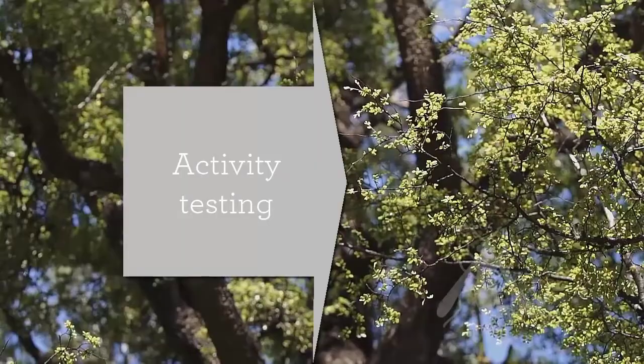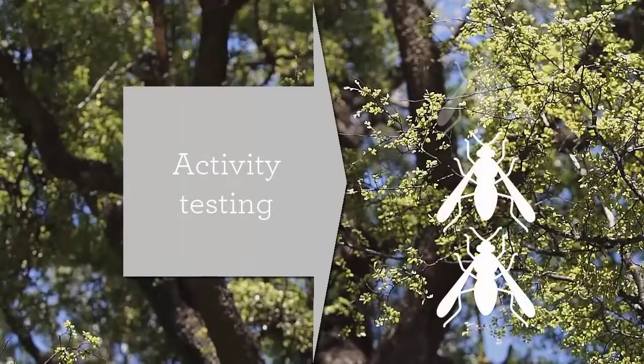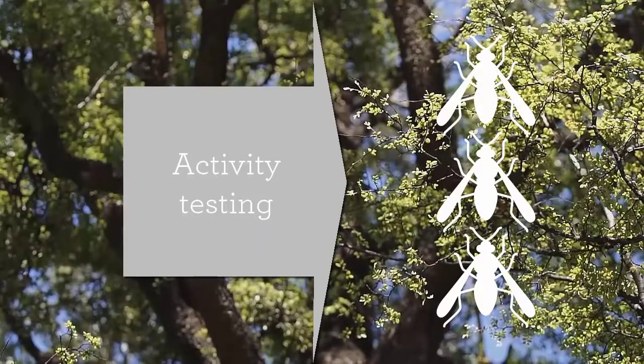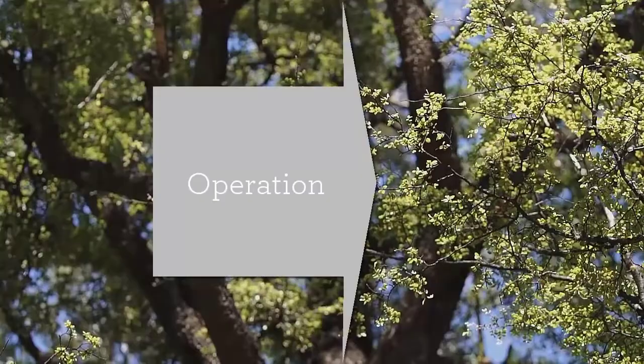Activity testing is the most important phase. It collects evidence that wasp density is high and that the wasps are feeding on protein. You may need to test more than once before you reach the required activity threshold. Once your test is positive, it is time to execute your wasp control program.